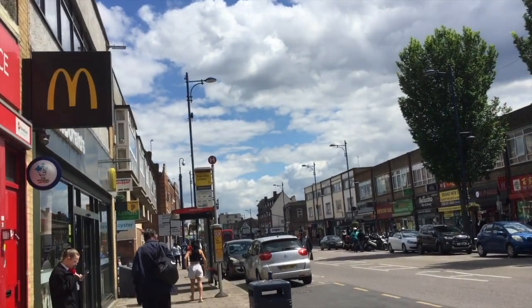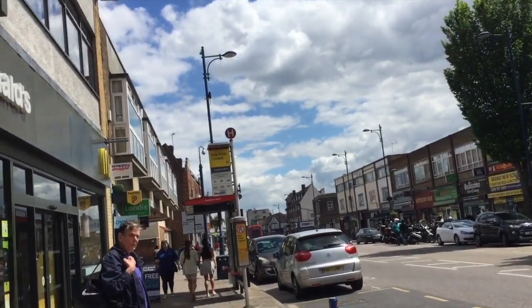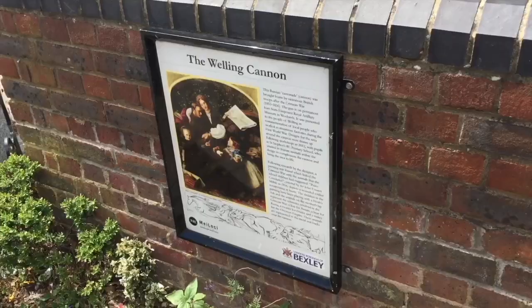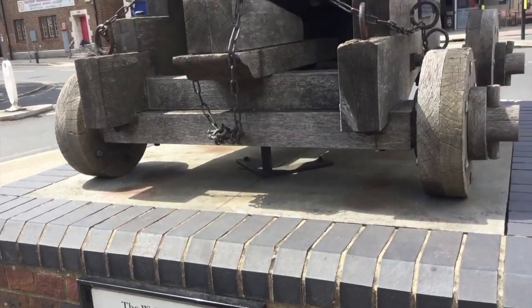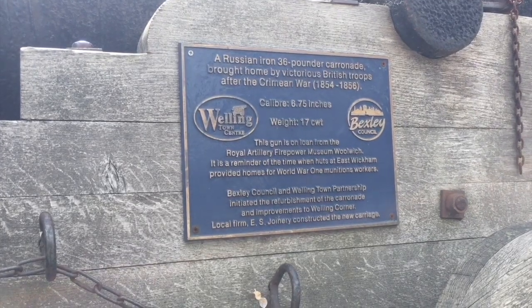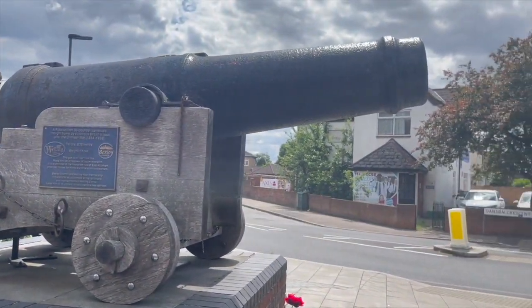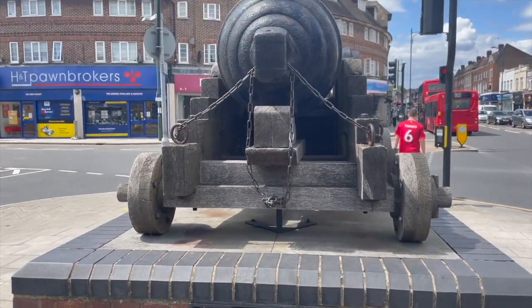I guess this is like a typical high street in south-east London — it's a part of the city that I'm not overly familiar with, I have to admit. It looks as if one of Putin's old cannons has arrived here! Anyway, that's it from Welling — we're off to see our friend now. Thank you for watching our show today. If you like what you see, please like, comment and subscribe. Keep watching!